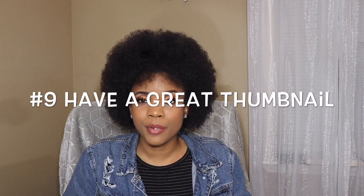Tip number nine is very important: the thumbnail. The thumbnail is what gets people's attention. Make sure that your thumbnail is something that will catch your subscribers' attention and make them click on your video. You can have the nicest content ever and people won't even know because of your thumbnail. If your thumbnail doesn't excite people, they're not going to click on it — and then you're missing views. So make sure that your thumbnail is fire. A few apps that I use for my thumbnails are PhotoGrid and Canva.